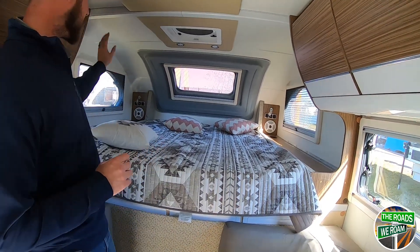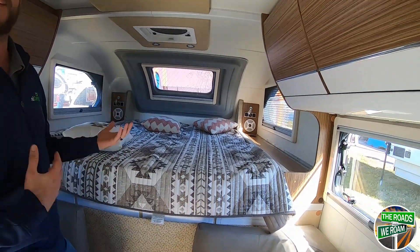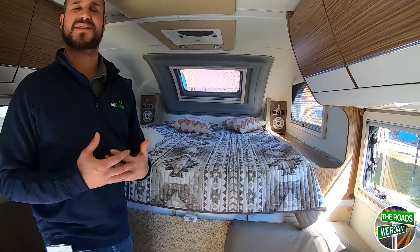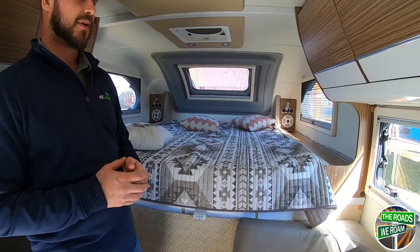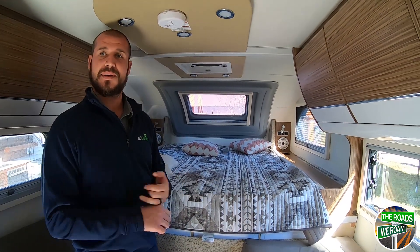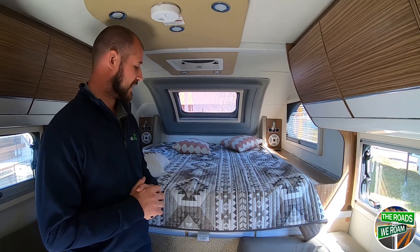You have USB, 12-volt, or 110 plugs up by your head for your phones or whatever you have at night. You're gonna have your speakers. It's gonna have several different options as far as power jacks, air conditioners, TVs — you name it — ladders for the back, roof racks, stuff like that.